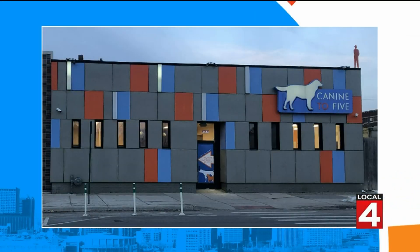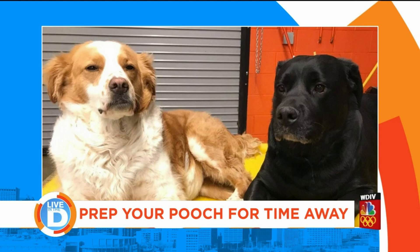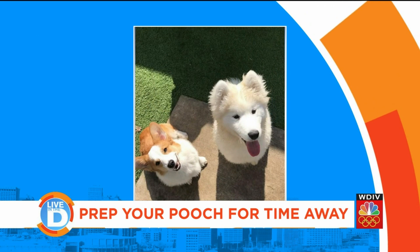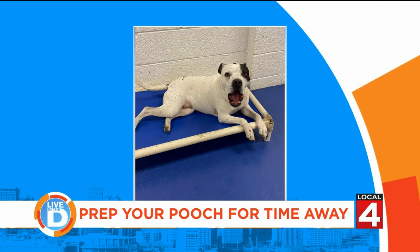Tell us about K9 to 5. K9 to 5 is a pet care facility with locations in Midtown and Ferndale. We offer dog daycare, boarding, grooming, and training. You can drop off as early as 6:30 a.m. and pick up as late as 8 p.m. We also have Saturday and Sunday hours for pickup and drop-offs for overnight boarding as well.